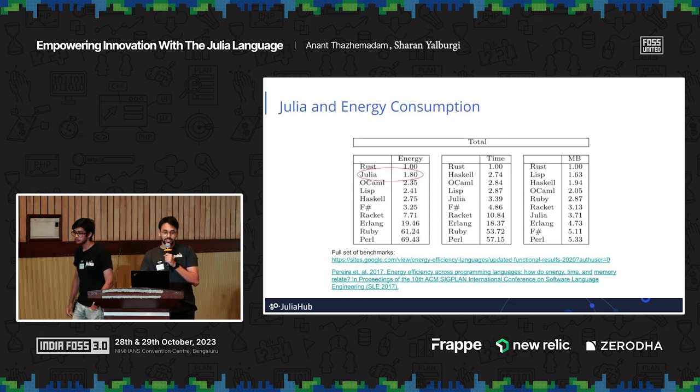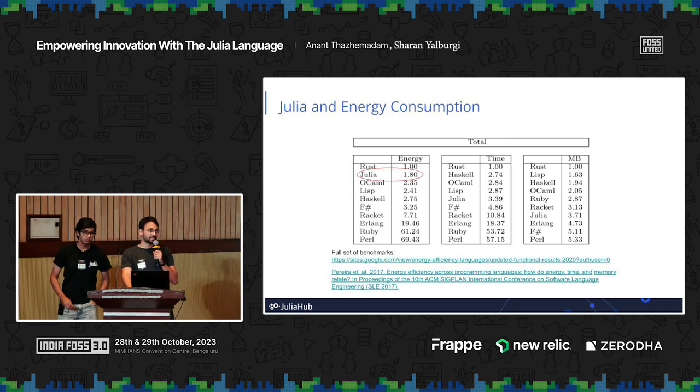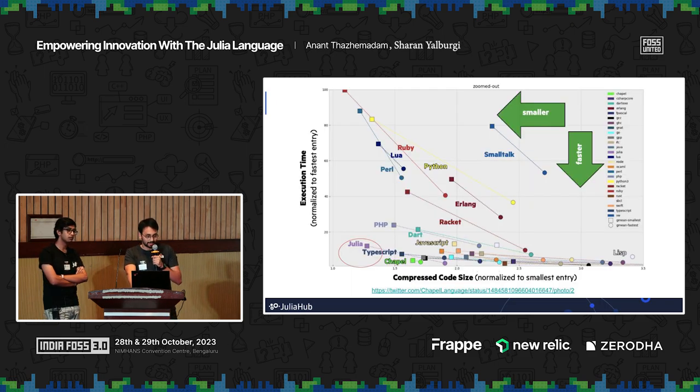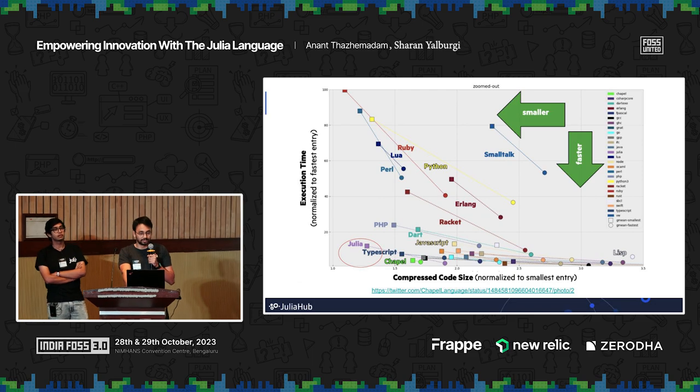Julia is not just fast and easy to use — it's also very energy efficient. In a benchmark across functional languages, Julia ranks second right behind Rust. This is what enables people to use it without feeling guilty about environmental impact. In another benchmark run by the Chapel language team, Julia is not only efficient but also very small in terms of code size and execution time — sitting in the bottom corner of the chart, which is always a good thing.